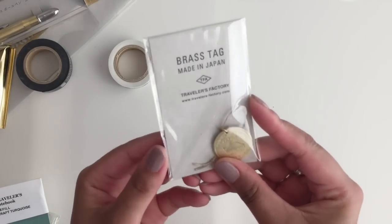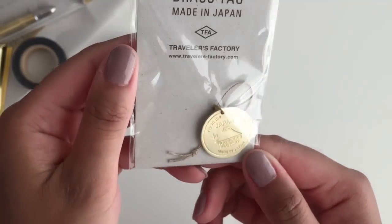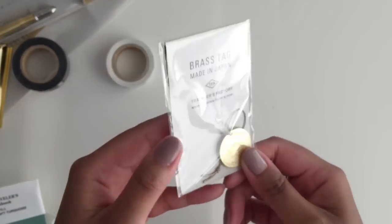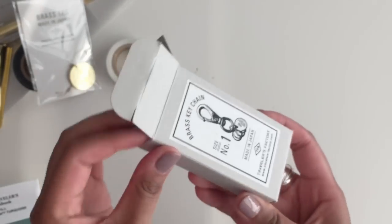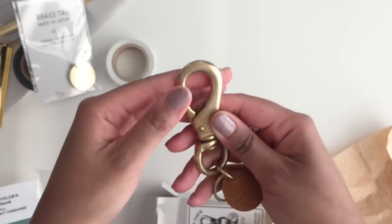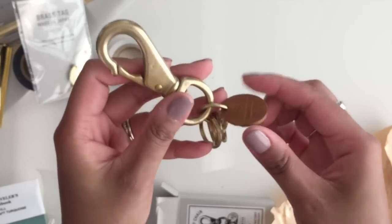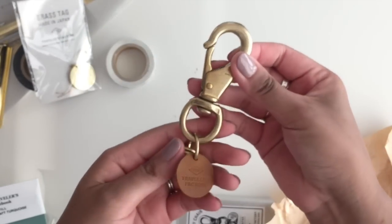I got this brass tag to put on my notebook. Let me zoom in — it says 'Fly to the World from Japan, Traveler's Factory' and it also says 'Made in Japan,' so I had to get that as a little souvenir from the shop. And then I also got this — well, my husband actually bought it for his keys. It's a Traveler's Factory brass keychain. It's like a keychain that comes with a lot of little key rings and also has a leather Traveler's Factory piece on it. I kind of want to take this from him — it's really cute.